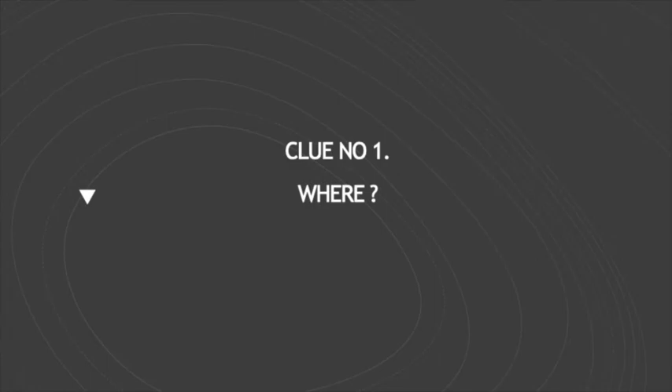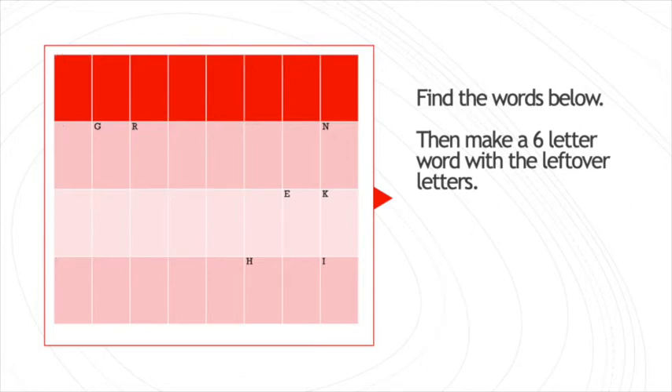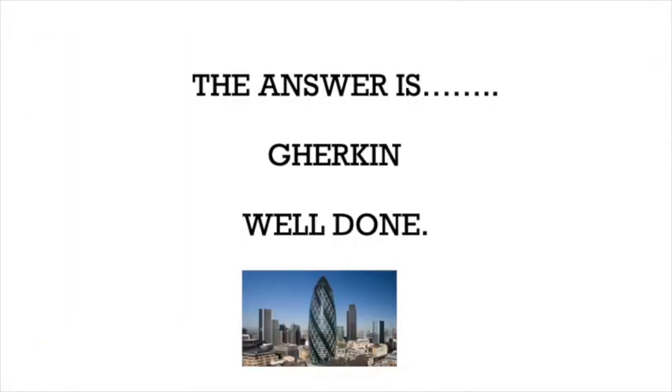Clue number one. Where? Pause the video now to try and work this out. Use the leftover letters to spell this iconic building. Did you get it? The answer is Gherkin. Well done!